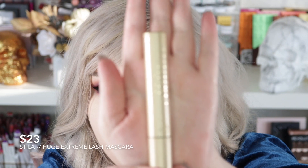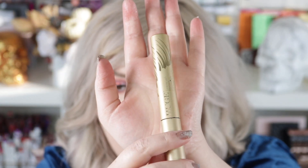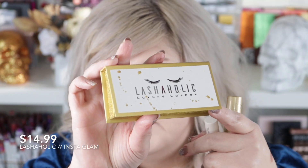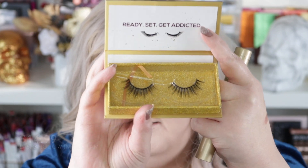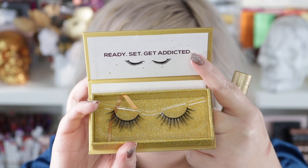Now for mascara and lashes — this is my mascara of choice right now. It's definitely more high-end, I think it's around $22-24. These are honestly probably the most expensive lashes I have hanging around — they're $14.99. These are the Lashaholic Luxury Lashes in Instaglam, so I'll pop these on.